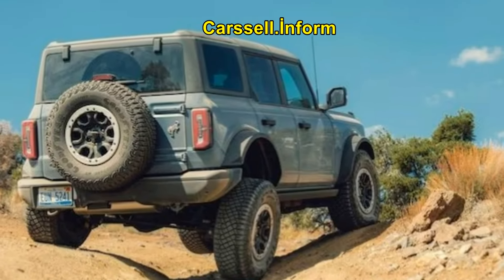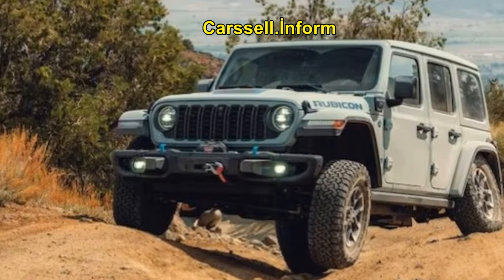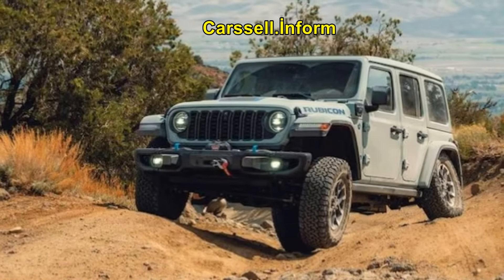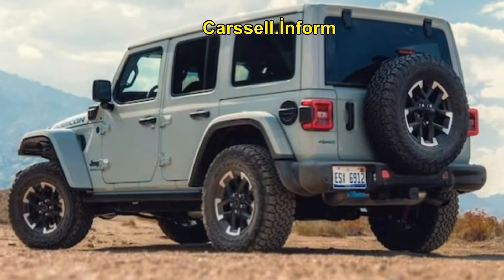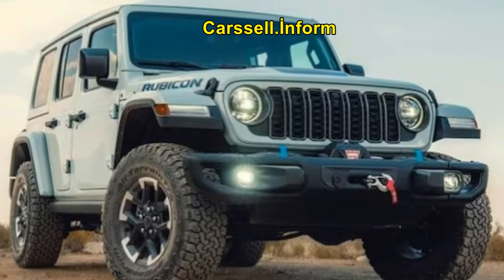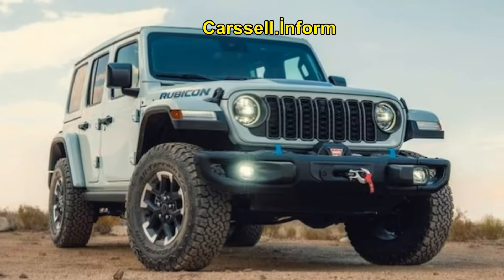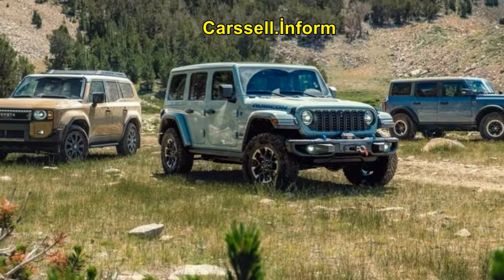This comprehensive comparison of three of the top factory off-roaders — the 2024 Ford Bronco Badlands Sasquatch, 2024 Jeep Wrangler 4XE Rubicon X, and 2024 Toyota Land Cruiser First Edition — provides a detailed look into their capabilities, particularly in the context of a challenging camping trip.